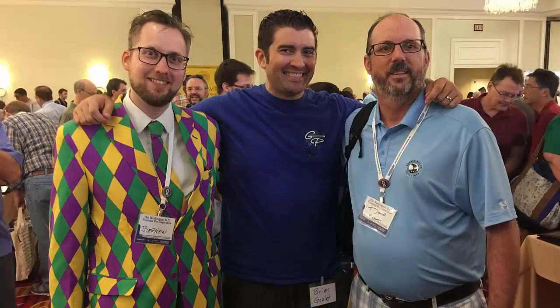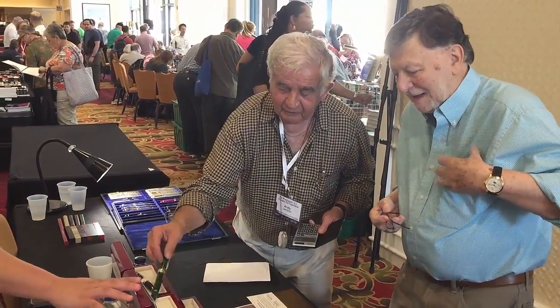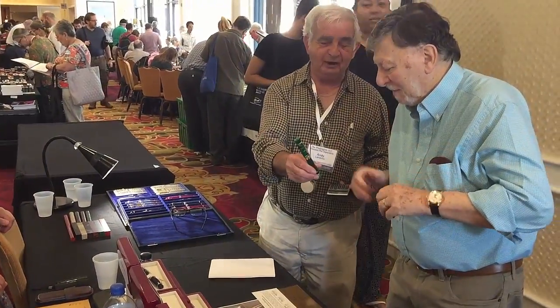Pen shows are social events, and it was really great to see a bunch of old friends as well as make lots of new ones. I had lots of viewers stop and say hi, and I really appreciate that — I enjoyed meeting everyone I was able to speak with. Stephen Brown and his wife Aziza were there, and here's a picture of Stephen and I with Brian Goulet of Goulet Pens. Stephen's suit was quite the sight to behold — I thought he looked a lot like a David Oscarson pen. And here's Andy Lambrough working hard to sell a pen — a great guy who also makes some amazing pens. Rest assured, if there was someone you wanted to meet in the pen or stationery world, chances are pretty good they were at this show.